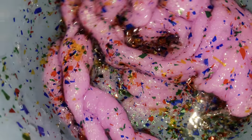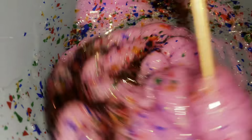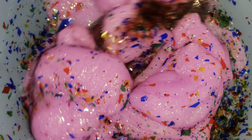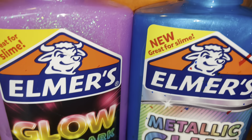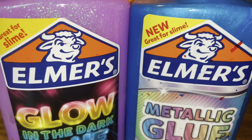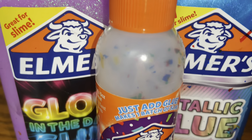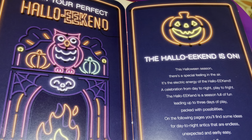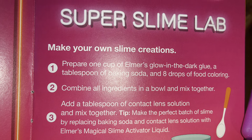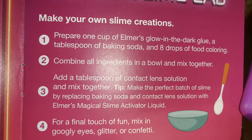We decided to add some metallic blue to it — metallic blue that we already had. This is the way that it turned out. We ended up mixing the glow-in-the-dark glue with the metallic blue and the confetti activator. The slime came out really cool and bright and sparkly. I probably would have never made the slime if it did not come in the little set from Target.